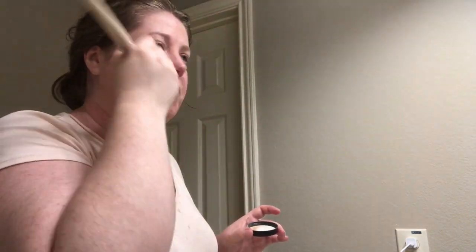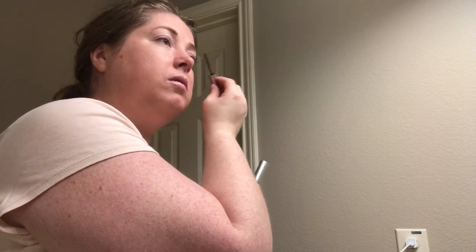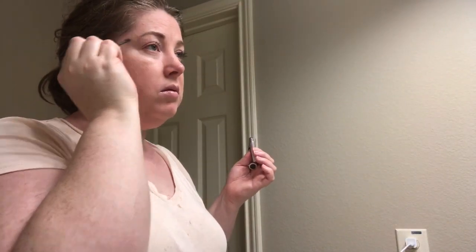This is another new favorite of mine: the Savvy Minerals lengthening mascara. They recently came out with a lengthening and volumizing mascara, but I find that the lengthening mascara does both. I'm putting on a couple of layers — after the first layer I did my eyebrows, then went back in for the second layer to give it time to dry.